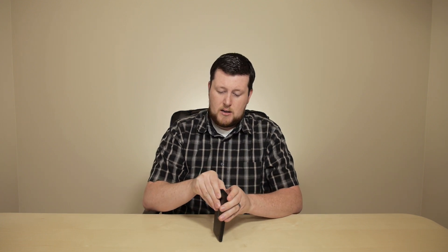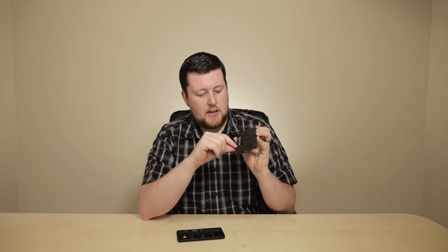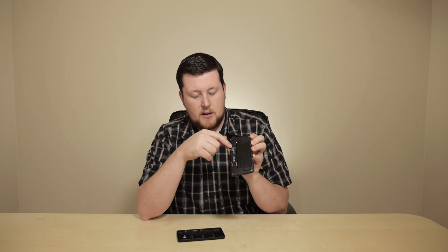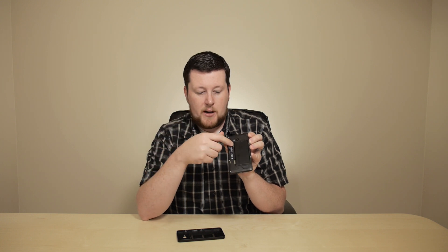Another benefit of the camera is that it has a flash, which was left out of budget devices previously. This only has 8 gigs of storage, which is very low; however, it does have expandable memory up to 128 gigs. To access it, you just pop the back of the device off. You can see the battery there, the SIM card is right here, and the microSD slot is accessible after you remove the battery.